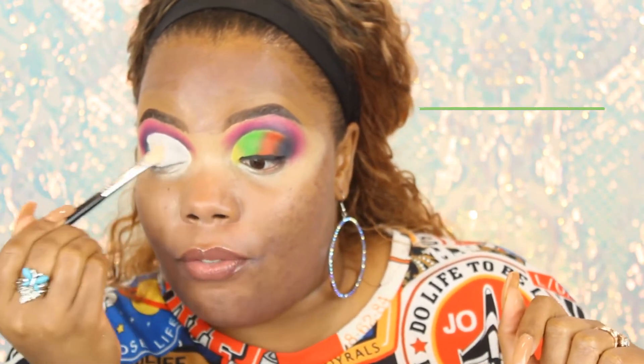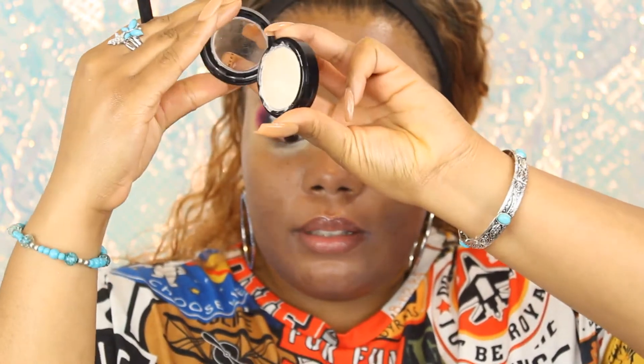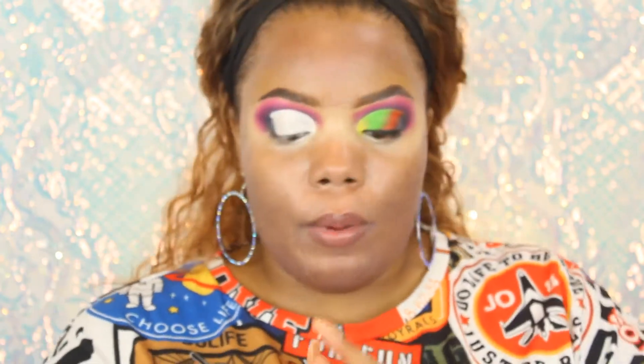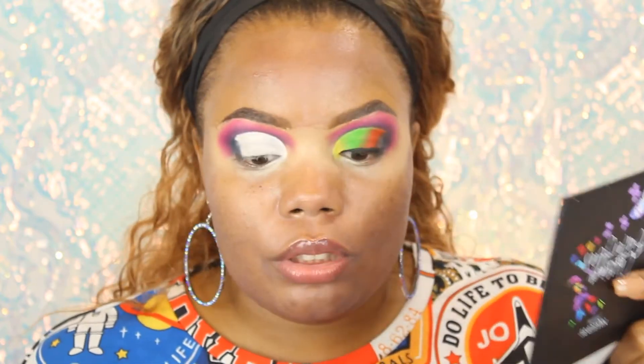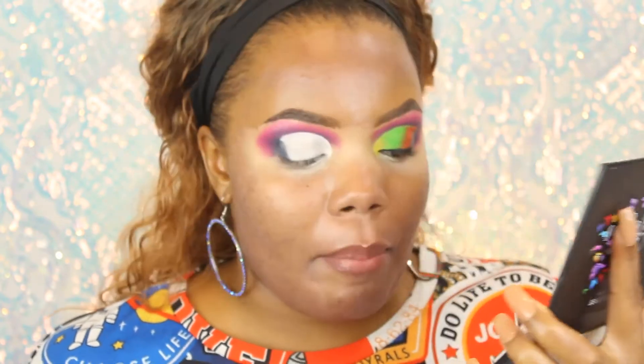I'm trying to see if I want to add the shimmer on top of the green. I actually used the Eye Fix by Makeup by Alia — it's very creamy and perfect for cutting the crease, it makes your crease smooth. I added black on the edge, and then after the black we're going to go in with orange — the orange is called Summer.